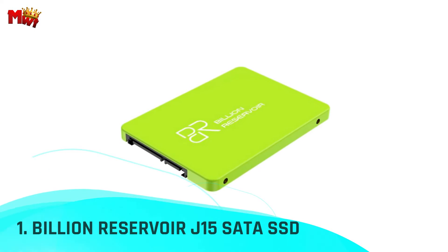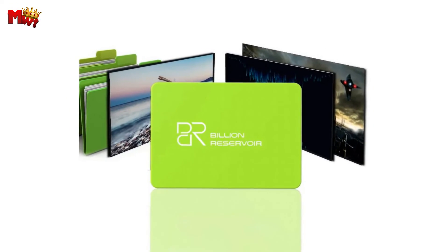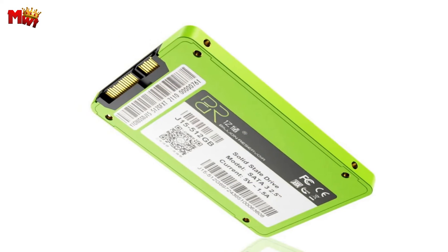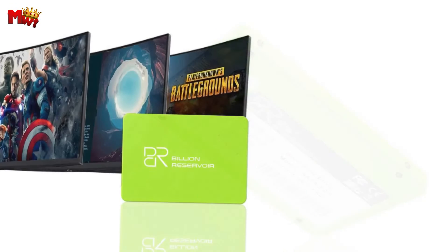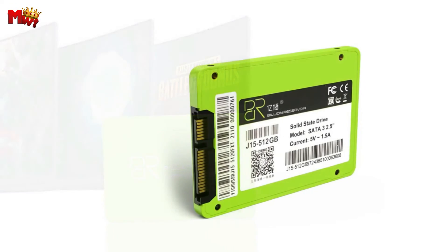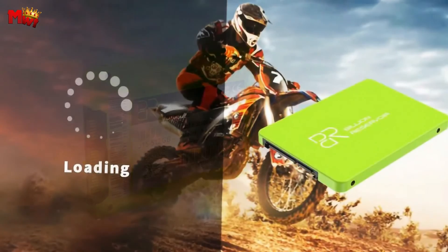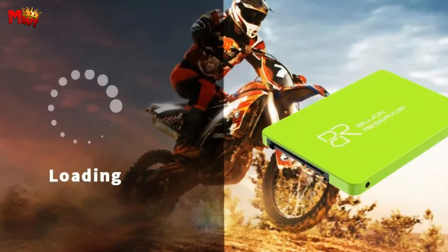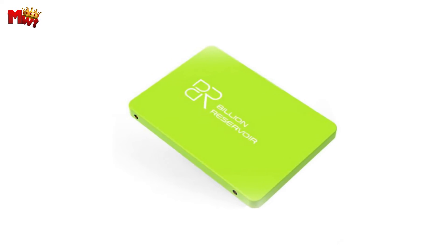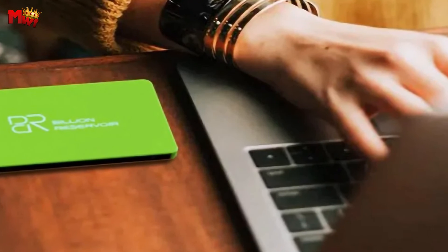Number 1: the Billion Reservoir J15 SATA SSD. Designed to redefine your storage experience, the J15 SATA SSD boasts a 2.5-inch form factor, delivering a powerful punch in a compact package. Equipped with the choice between cutting-edge 3D QLC and TLC flash technology, the J15 SATA SSD ensures top-tier performance and reliability for all your data-intensive needs. With a blazing sequential read speed of 558 MBps and sequential write speed of 550 MBps, the J15 SATA SSD accelerates your workflow, ensuring smooth and efficient data transfer.